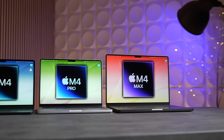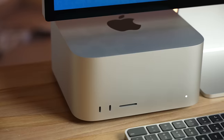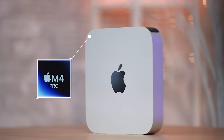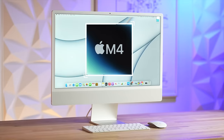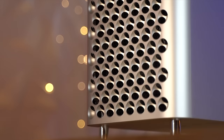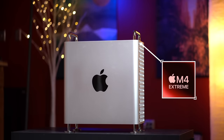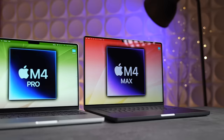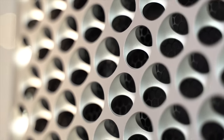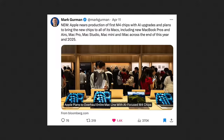The entire M4 chip lineup for Apple's Macs just leaked by Mark Gurman this past Thursday, including everything we need to know: which chips are going into which Macs, when those Macs are coming, all the release dates, and especially one detail he didn't really talk about — but it confirms the existence of the M4 Extreme chip going into the Mac Pro.